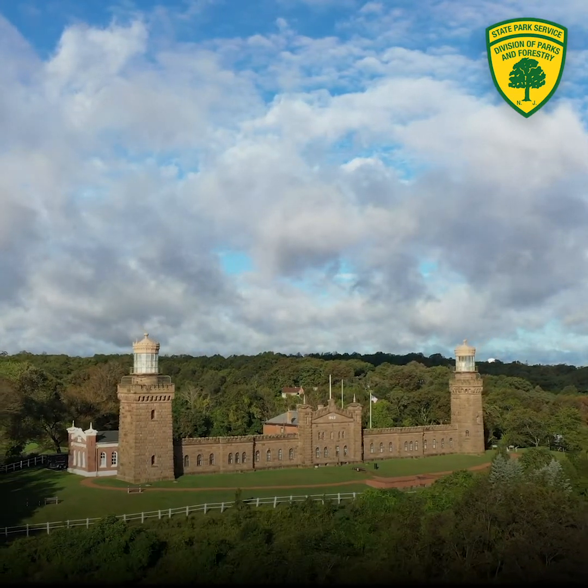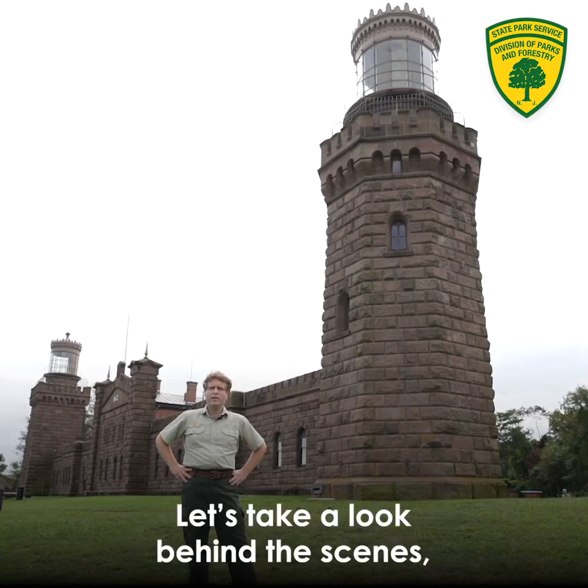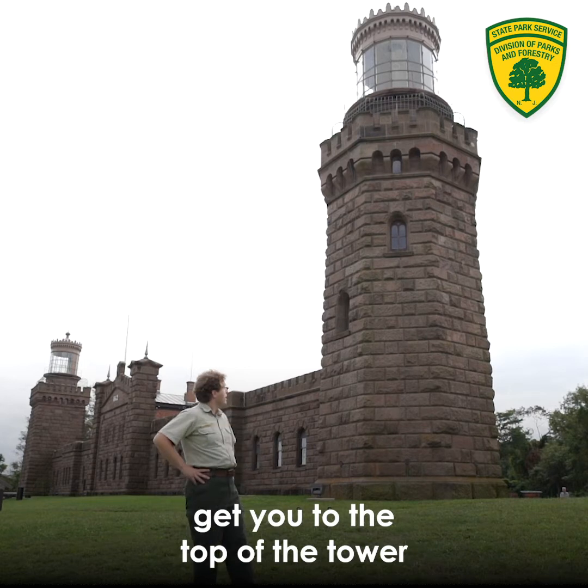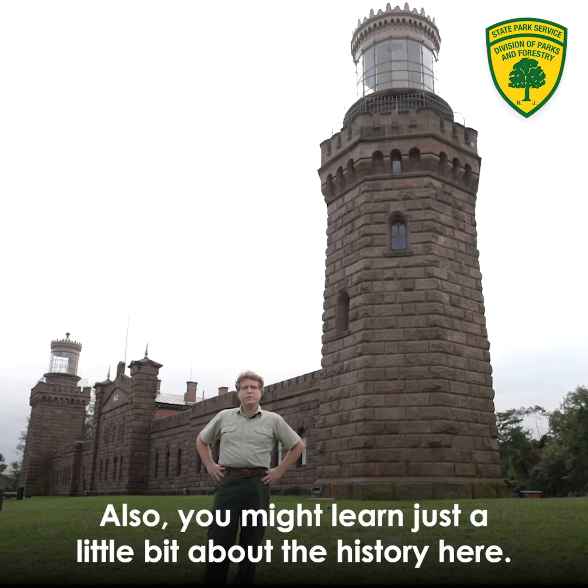Welcome to the 2020 Lighthouse Challenge. My name is Nick Wood. I'm the site historian up here at Twin Lights. Let's take a look behind the scenes, get you up to the top of the tower and check out the views from the top. You might learn just a little bit about the history here.